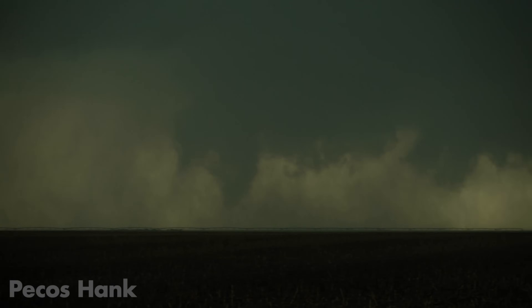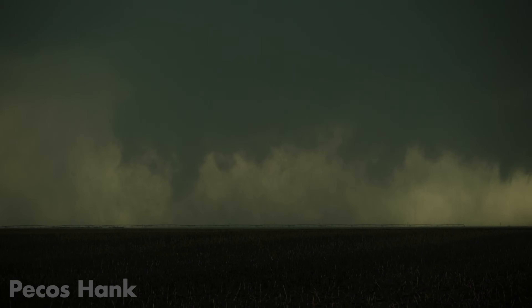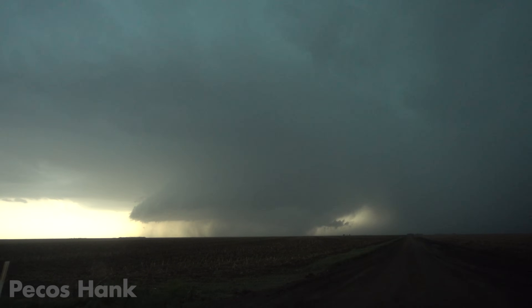Stuck on the dirt roads — thought the storm would be moving faster. Still see funnels in there; that whole thing might be a tornado.